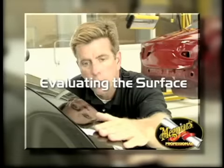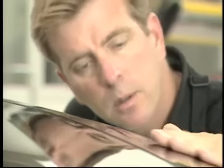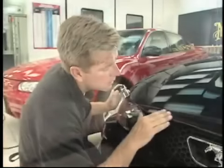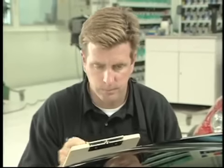Now it's time to re-inspect the entire finish, both visually with your eyes and physically with the face of your hand. Some defects can be seen while others cannot — by using your sense of touch you can feel the condition of the paint. For deep scratches and chemical etching, inspect the affected surface more closely using a magnifying glass. Mark all defects or problem areas on your work order.